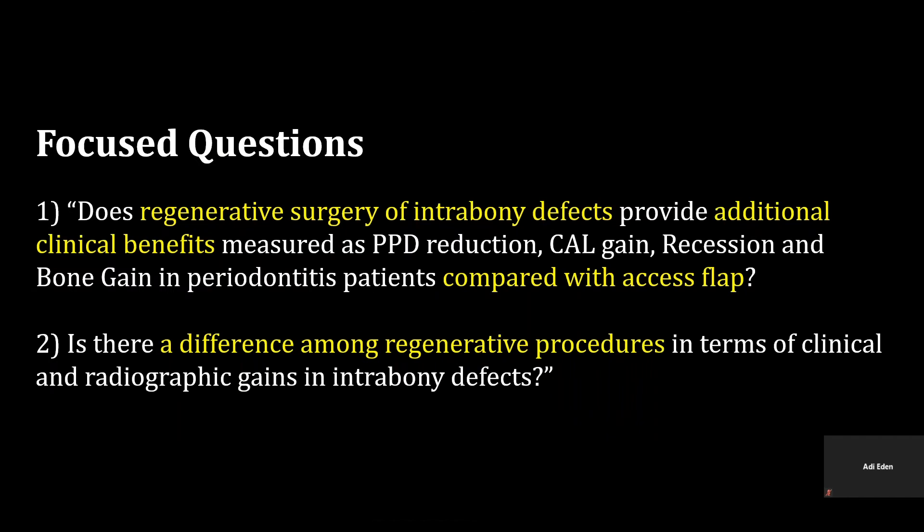The main questions in the study were: one, does regenerative surgery of infra-bony defects provide additional clinical benefit — measured as PPD reduction, CAL gain, recession, and bone gain — in periodontitis patients compared with access flap?